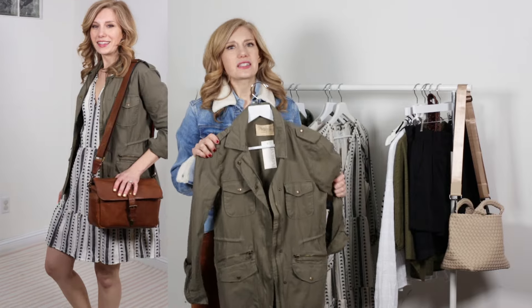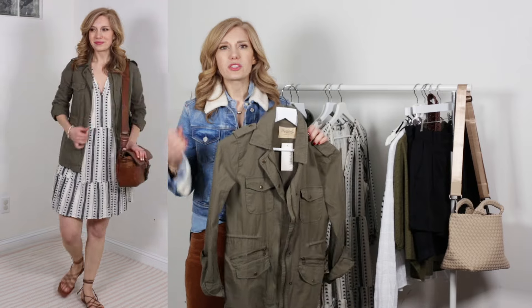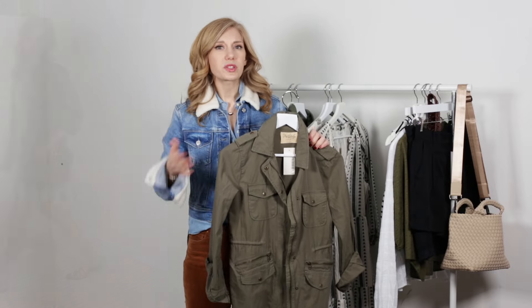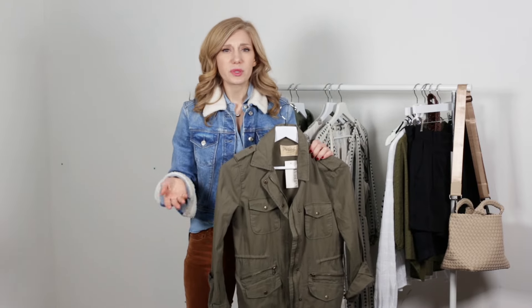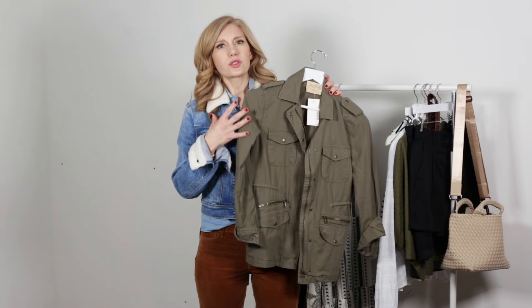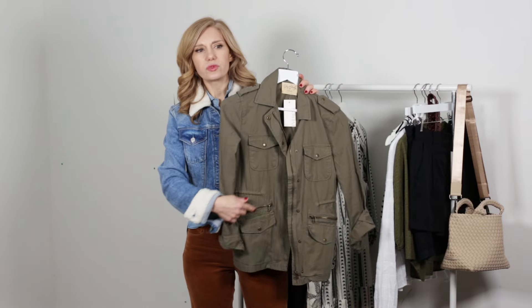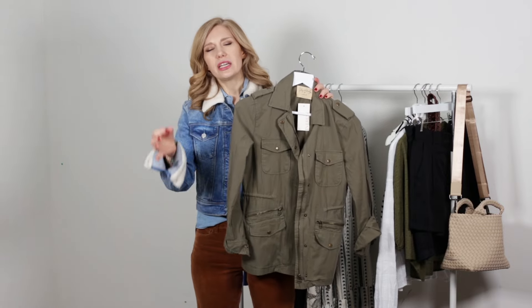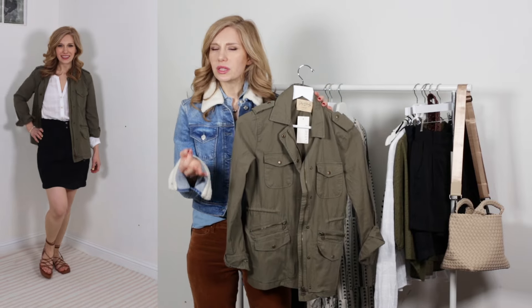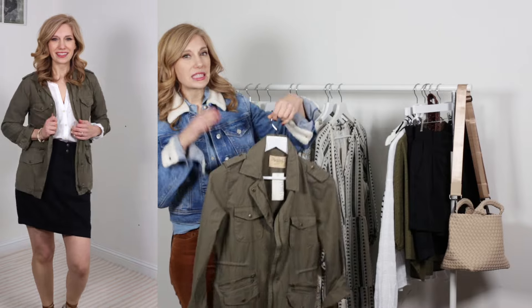I also need to bring a jacket — either for the plane or just for everyday life. Even if I'm going somewhere warm, something really lightweight makes me feel more comfortable, especially hopping in and out of museums. This is a great utility jacket from Velvet — super lightweight but with some really great detailing that pulls you in and gives a more feminine twist to an otherwise very masculine silhouette.